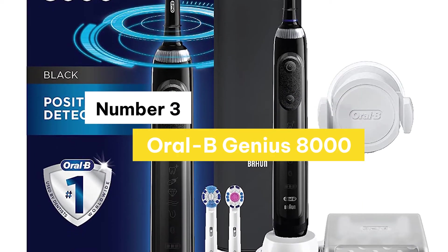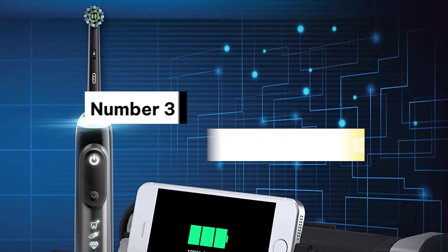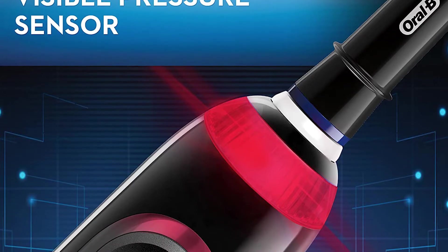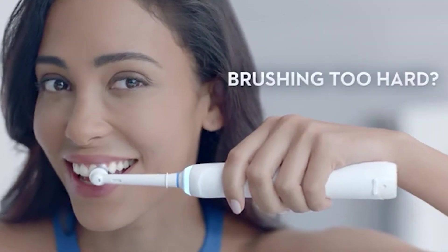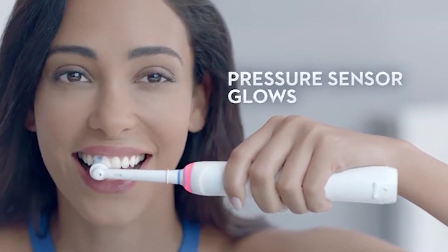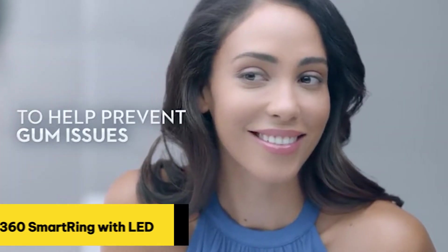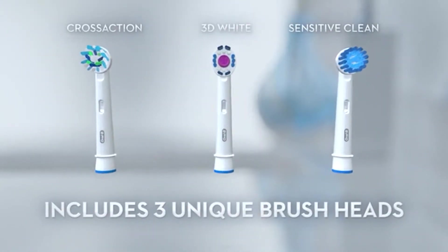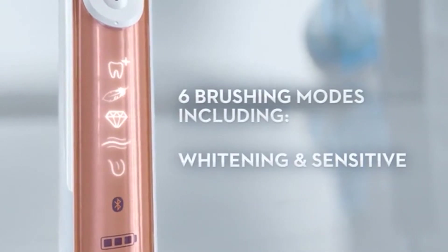Number 3: Oral-B Genius 8000. The Genius 8000 is Oral-B's most advanced electric toothbrush yet. The new Genius comes with position detection technology, which uses your smartphone and facial recognition technology to provide you with real-time feedback about your brushing habits. The 360 Smart Ring with LED lights allows you to personalize your brushing experience with your choice of 12 colors. The Smart Ring works with the integrated timer and pressure sensor to provide you with visual feedback on brushing time and brushing pressure.